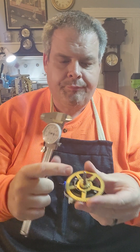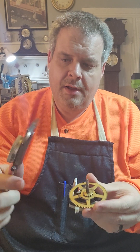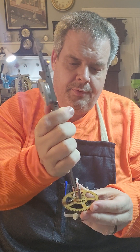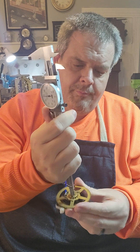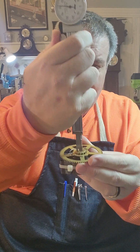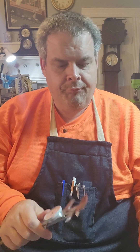Now if I need to know the depth of an item, I can still use this dial caliper. I open it up and put this depth probe here until it rests on the rim of the part, just like so, and that is 54 thousandths of an inch.